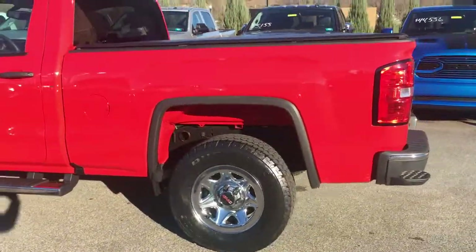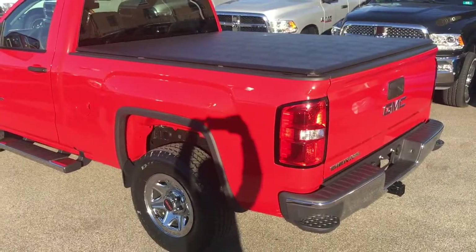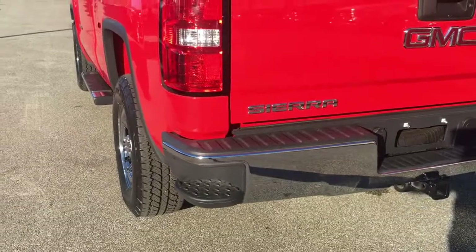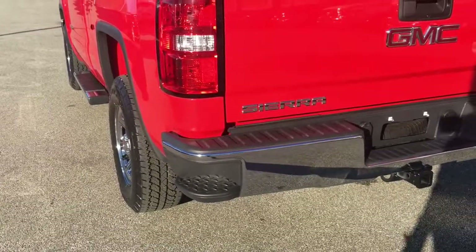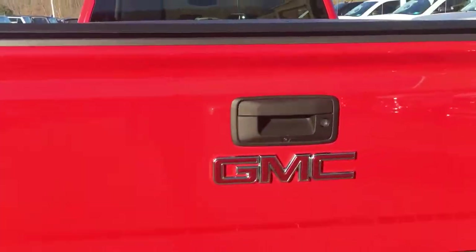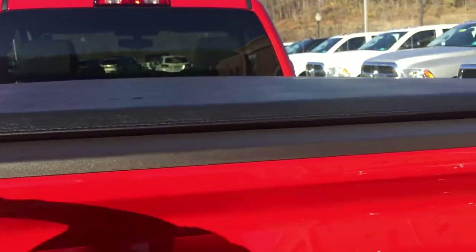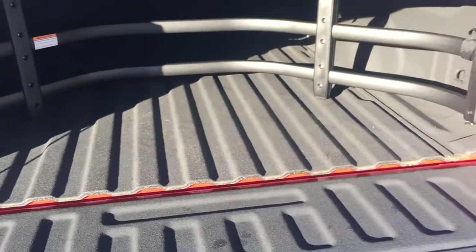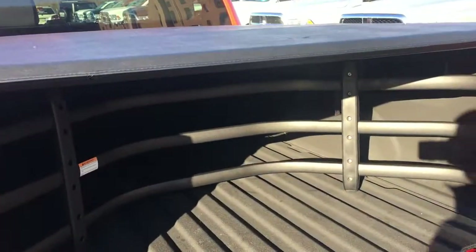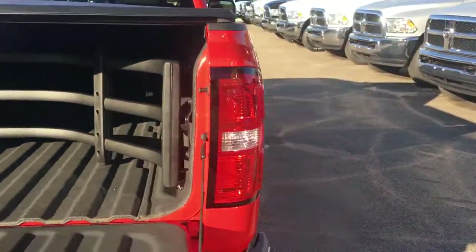Coming around to the back side here, you're going to notice it is already equipped with a tonneau cover. Coming around to the tailgate, you see something I really like about these GMCs and GM products — the step there on the rear bumper, so it's pretty convenient. There is a backup camera as well. And let's drop this tailgate down — spray-in bed liner from the factory, as well as a cargo management system in the bed of the truck already.